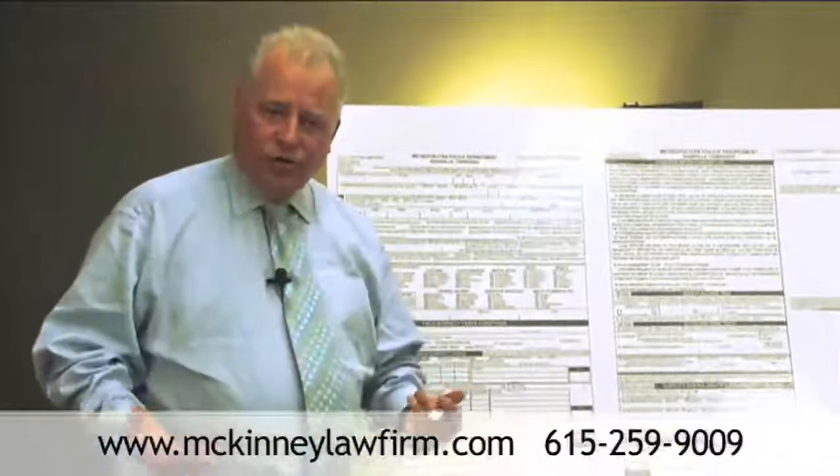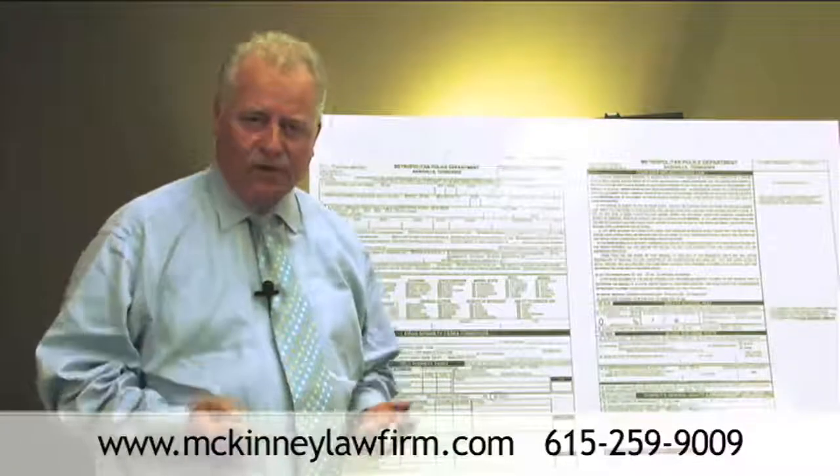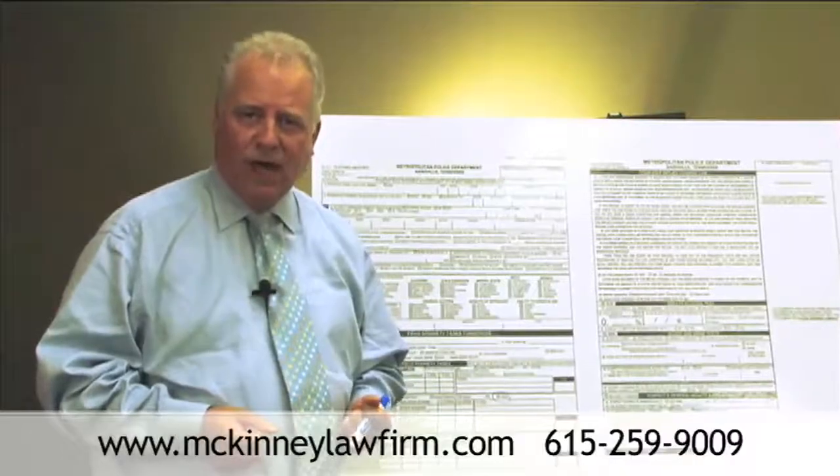If you have any questions about the One Leg Stand, please call us at 615-259-9009, or visit our website, McKinneyLawFirm.com, for more information.